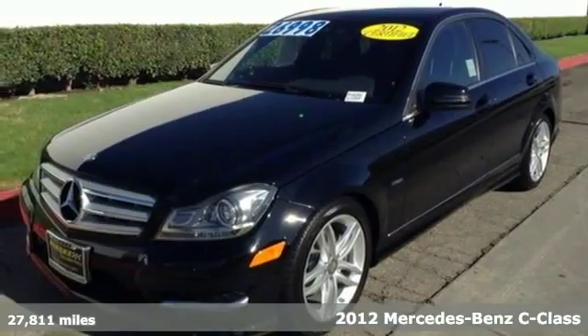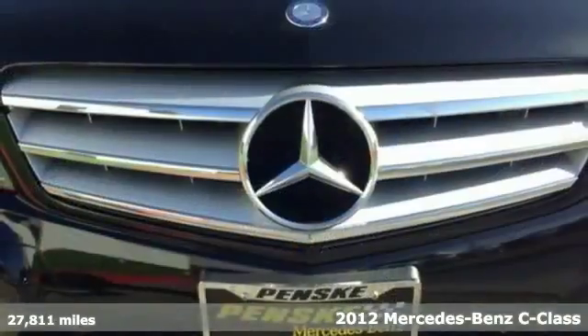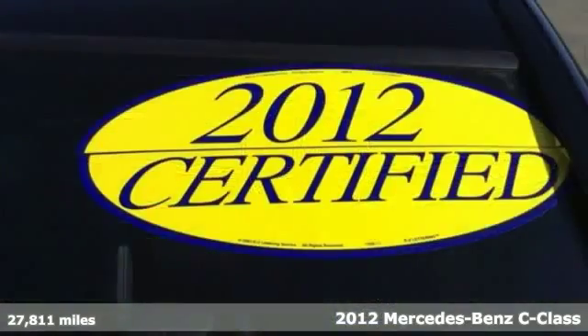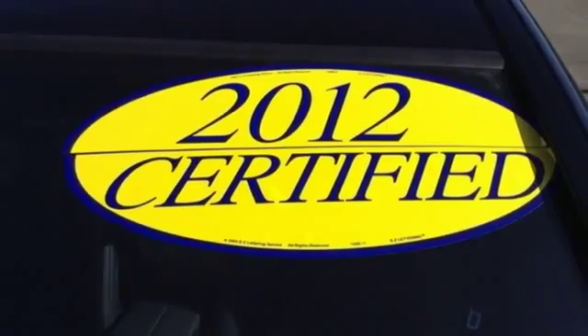Here's a 2012 Mercedes-Benz C-Class. No matter where the road might take you, know you and your passengers will remain protected and comfortable in this car.